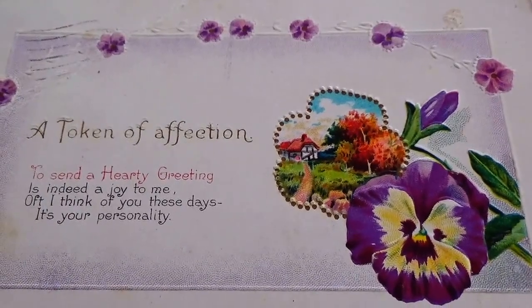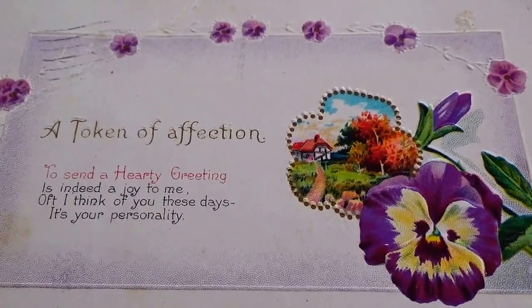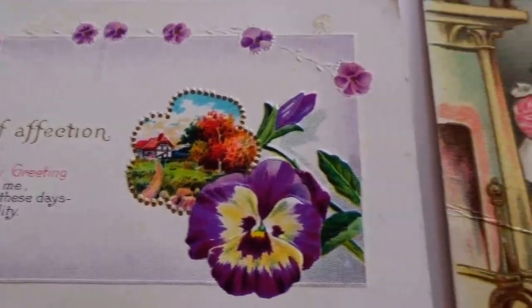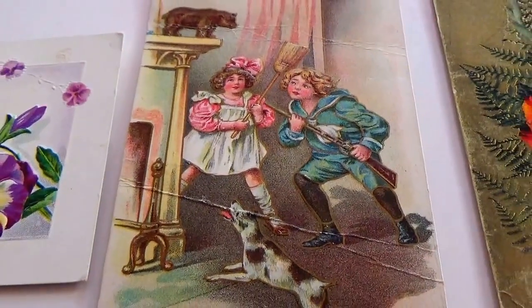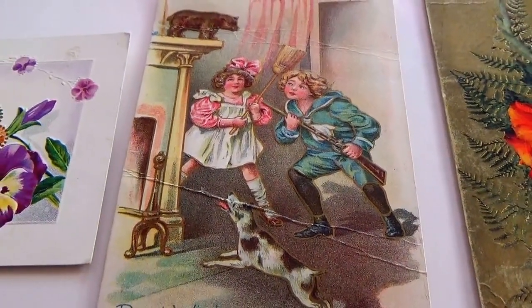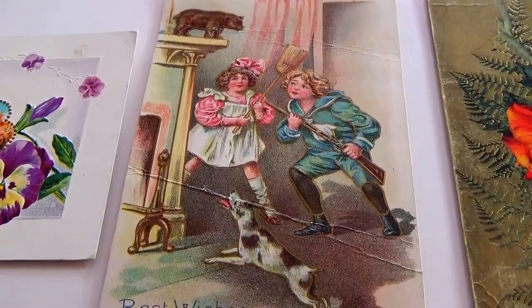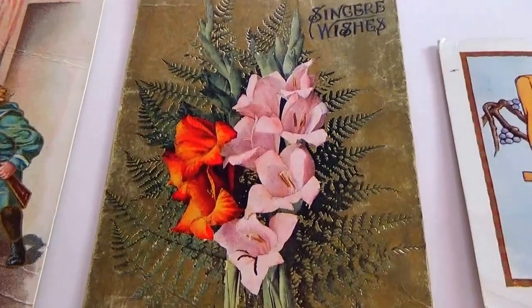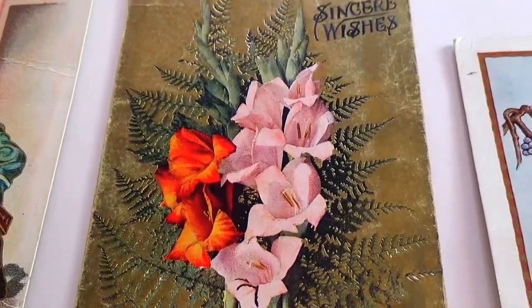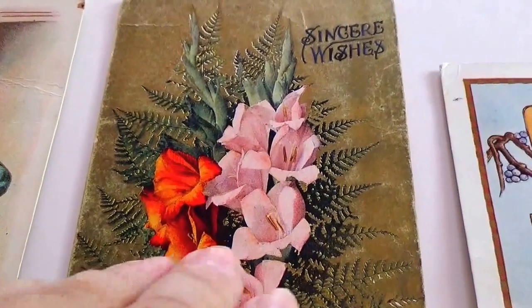That's a card to warm the heart — very nice. And then this one here, best wishes — 'Let me catch you with the broom!' And this one just says 'Sincere Wishes,' and it has 1909 on it.